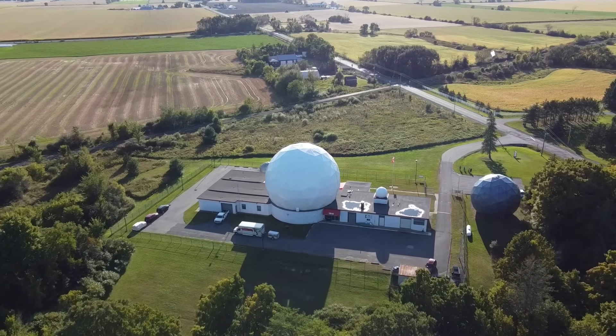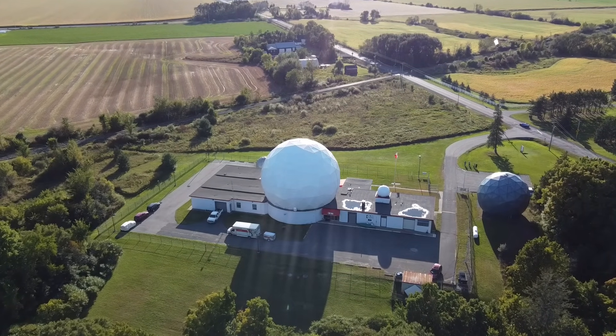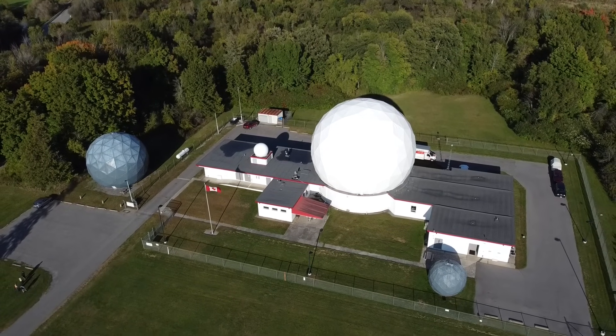In case you missed that video, I recently got an 18-foot space dome from here, the same size as the smaller grey one at the lower right.